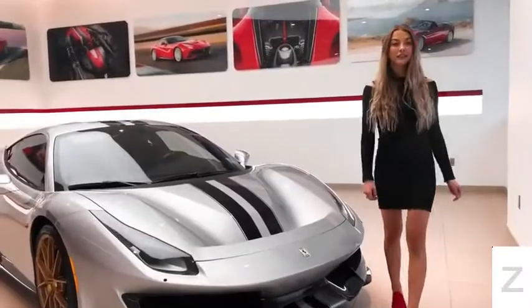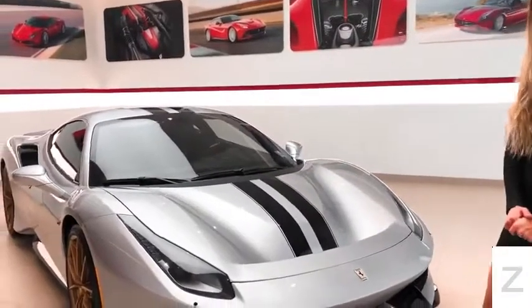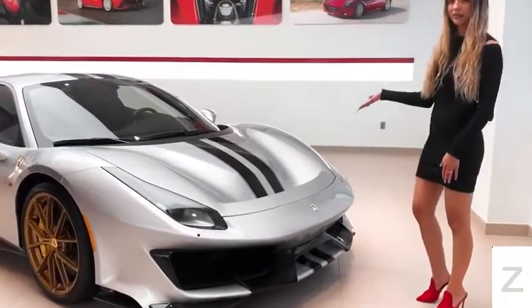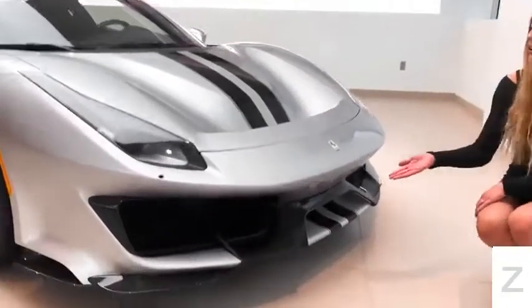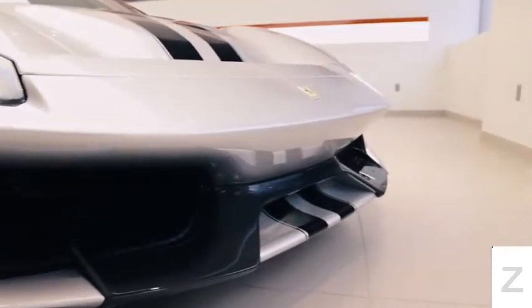Pista is Italian for the word track and it is the fourth in a line of limited production track focused models. This uniquely specced Pista is loaded with carbon fiber. It has the new carbon fiber front bumper that is inspired by the 488 Challenge race car.